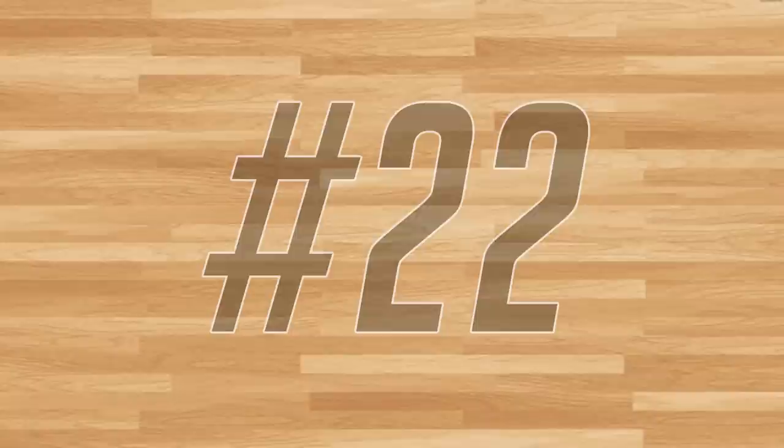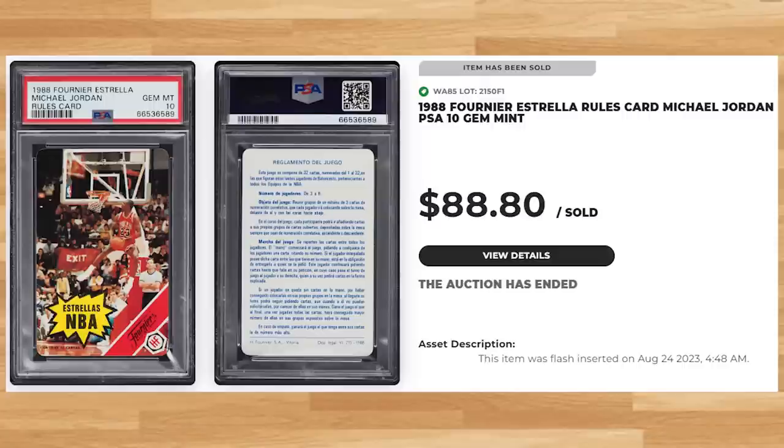We're sticking to the same set at number 22, this time with the no-number rules card. This was a PSA 10 and it sold for $88.80. Graded just over 5,200 times by PSA, this Jordan is a pop of 3,837 in a PSA 10.